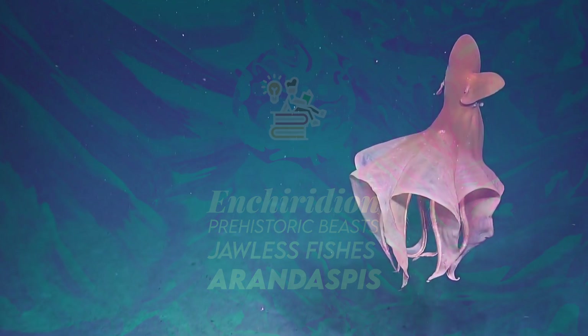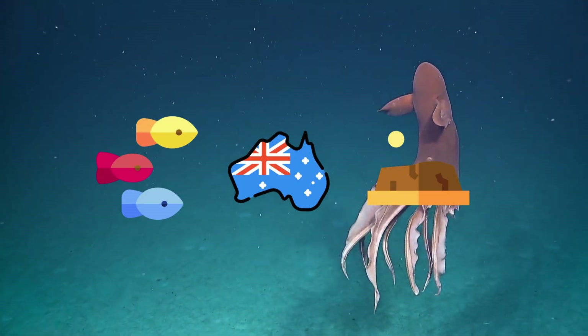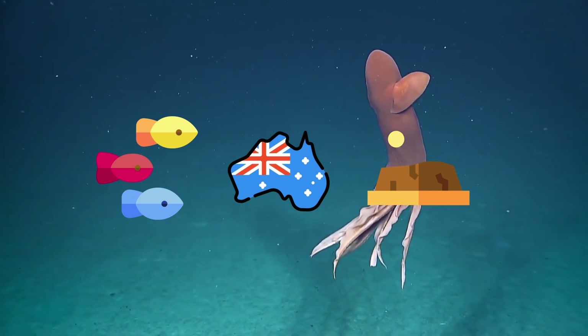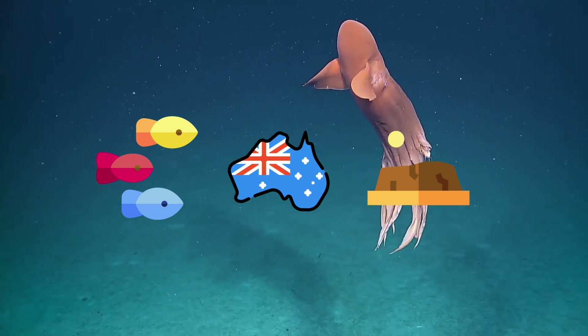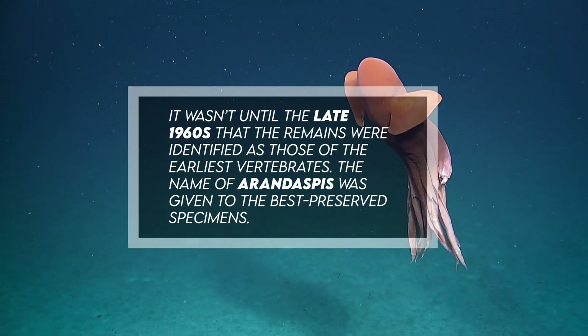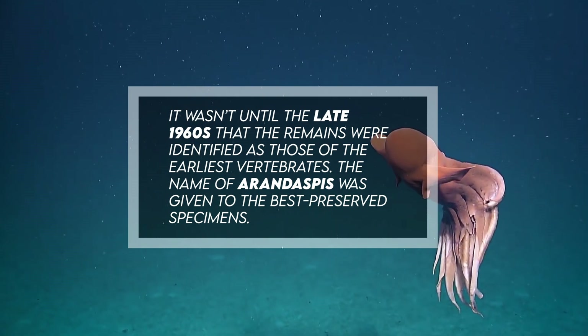In 1959, the fossilized remains of four different types of fish were discovered south of Alice Springs, Australia. The remains were in layers of marine sandstones laid down in a shallow sea about 500 million years ago. It wasn't until the late 1960s that the remains were identified as those of the earliest vertebrates. The name Arandaspis was given to the best preserved specimens.